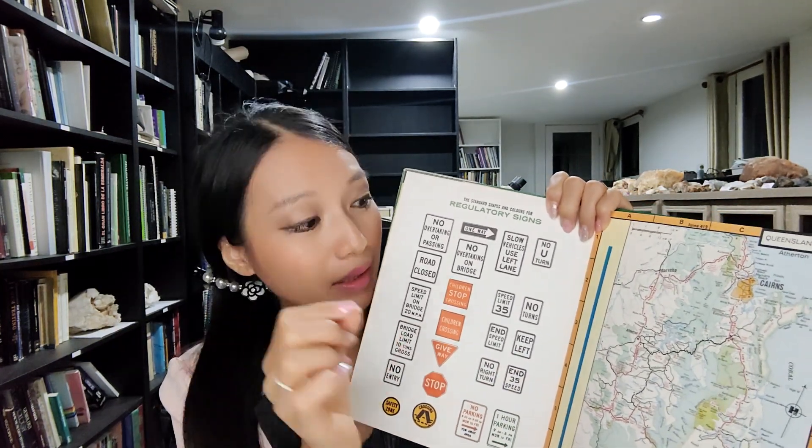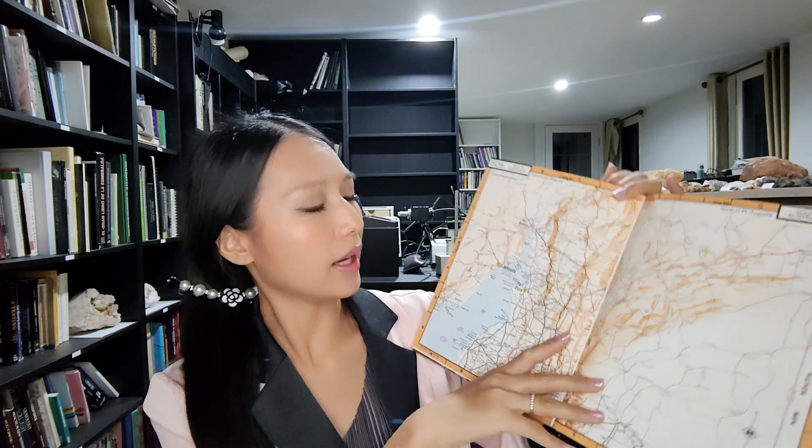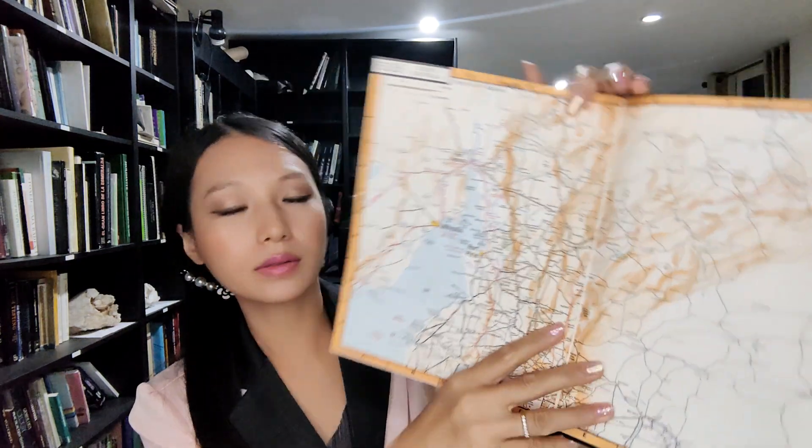The big route map shows the roads to get to the gemstone locations. There are many signs you need to be careful about when driving, and many roads to follow. So this covers all the things about gemstones in Australia.